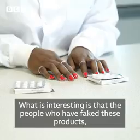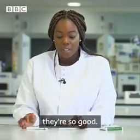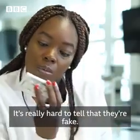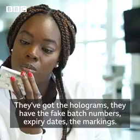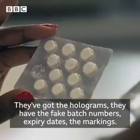What is interesting is that the people who faked these products are so good it's really hard to tell. They've got the holograms, the fake batch numbers, expiry dates, and markings.